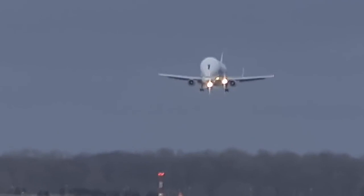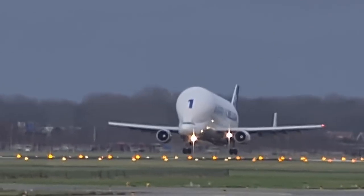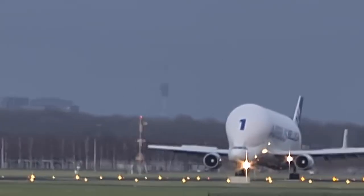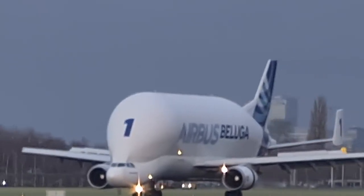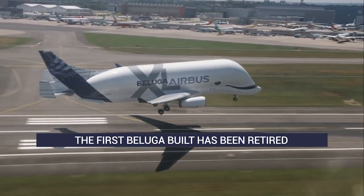The first-ever Airbus Beluga transport aircraft has left Broughton for the last time. Beluga No. 1 departed the Airbus factory in North Wales on April 27th on its way to Hamburg for storage. It's the second of the original fleet of five A300-600ST transporters to be placed in storage, with Airbus updating its fleet to the modern Beluga XL.